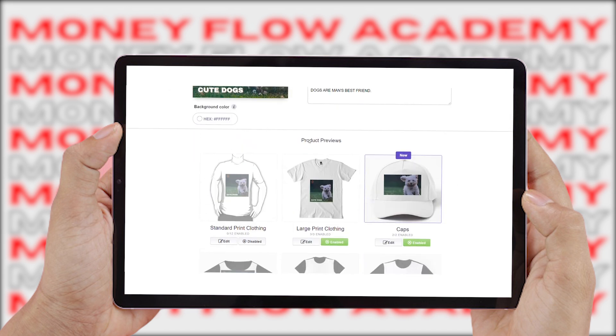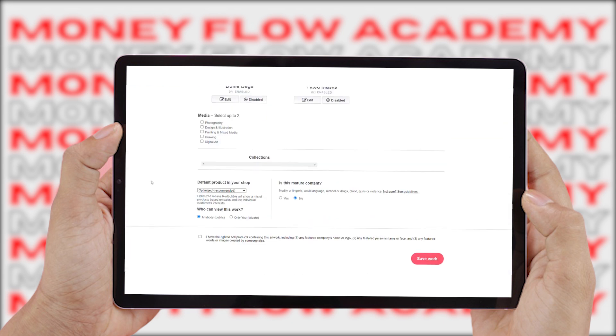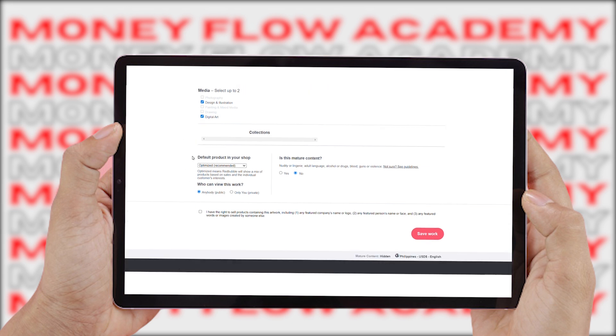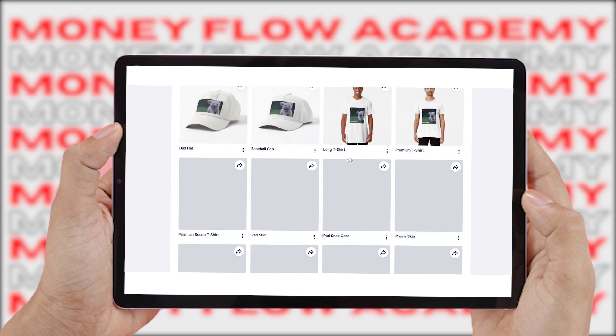Every single month, millions of visitors come to Redbubble to do some shopping, and a lot of these people might just be animal lovers. Once you're satisfied with the preview, scroll down below. For the media, select up to two options — in this case, I chose illustration and digital art. Make sure to set the optimizer as a default product in your shop. Set visibility to public so that other people can view your work. Under mature content, choose 'No,' agree to the terms and conditions, and click 'Save Your Work.' It only takes a few seconds to process. Then complete your payment details to receive funds directly into your bank account or PayPal.